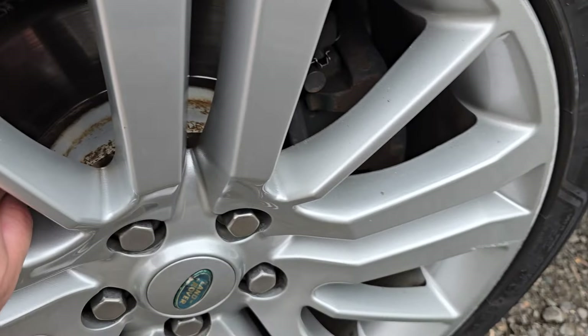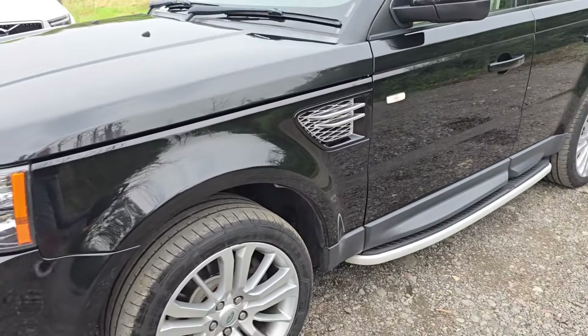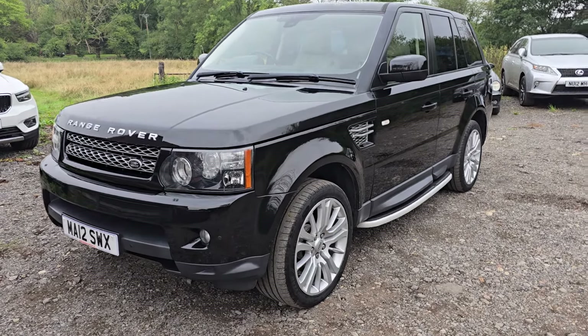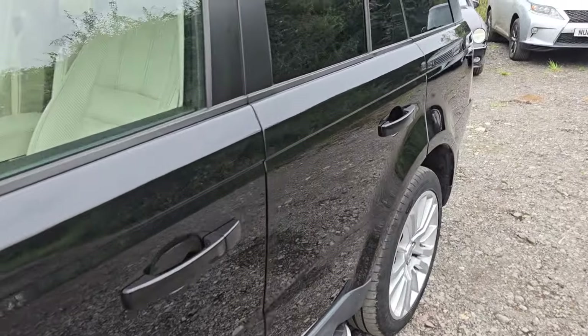Front discs have loads of life in them, same as the other side, as are the tyres. So externally, it's about as nice as a 2012 Range Rover Sport gets — particularly the paintwork. Really, really happy with how nice the paint is on this one.